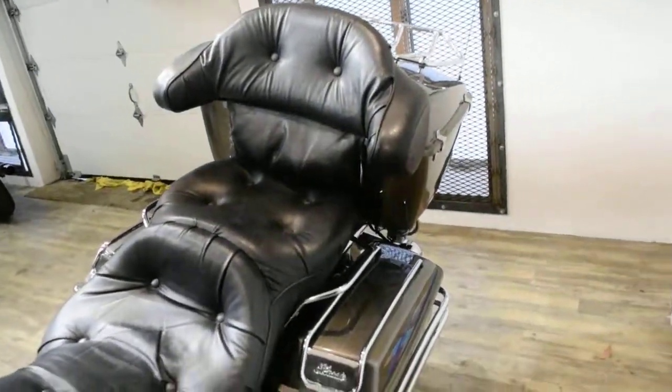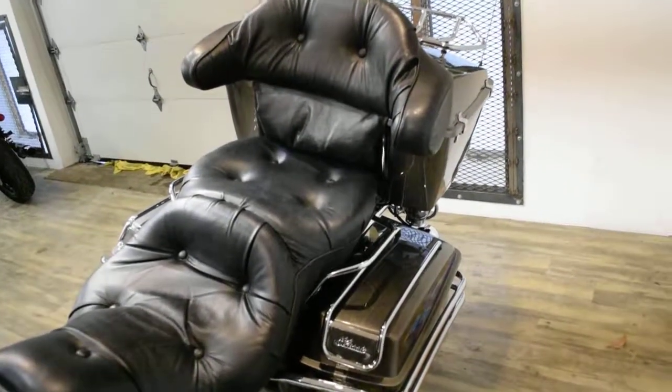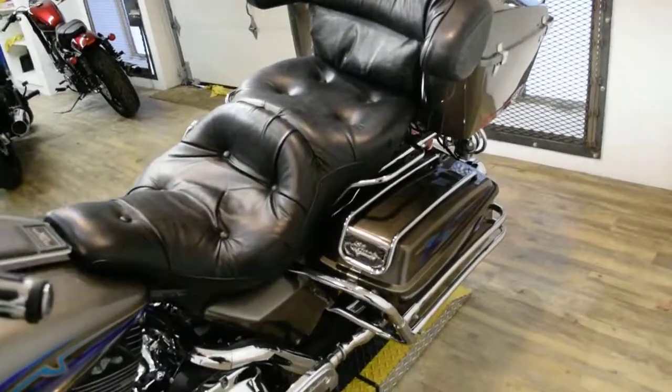The bike has been serviced and safety inspected and is ready for the road. It has 55,121 miles on it. The bike also has a few extras.